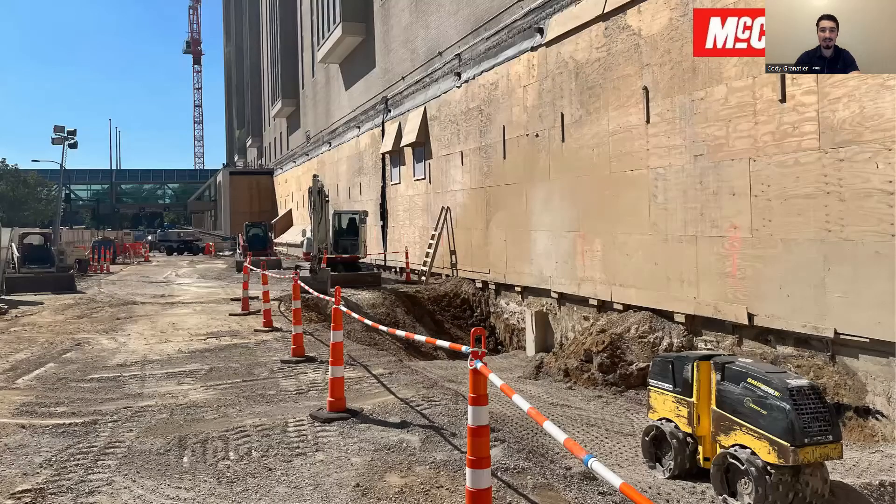Looking over at our update photo there, as you can see, those grade beams are gone. They're working on some compaction of that material there, moving right along.